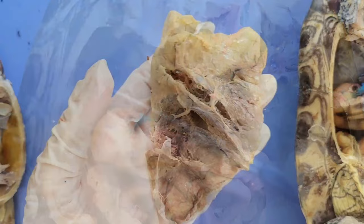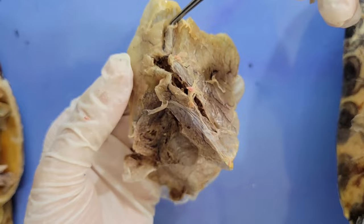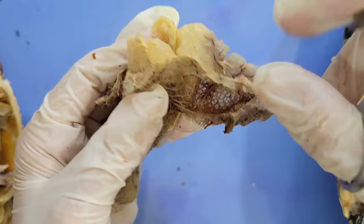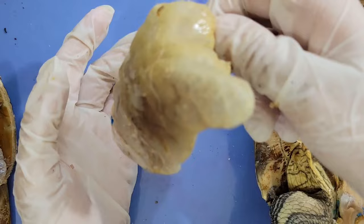I've taken out one of the turtle's lungs, and you can see here is where the bronchi leads into the lung. Inside the lung, you can again see this really cool honeycomb-like structure. The lungs also feel very spongy to the touch. Here I've taken out the other lung, and again we can see the bronchi. This lung is partially inflated — kind of feels like a balloon.